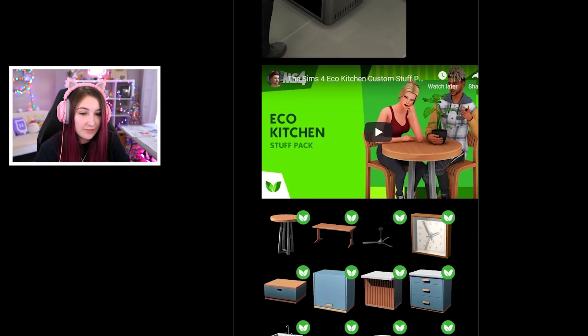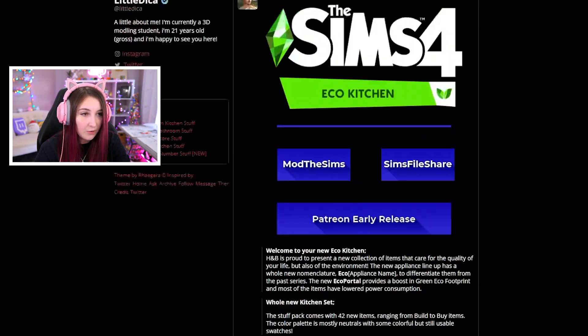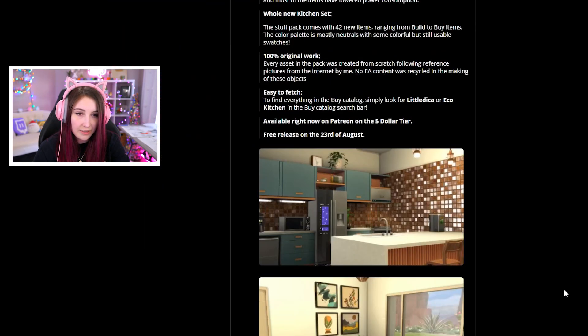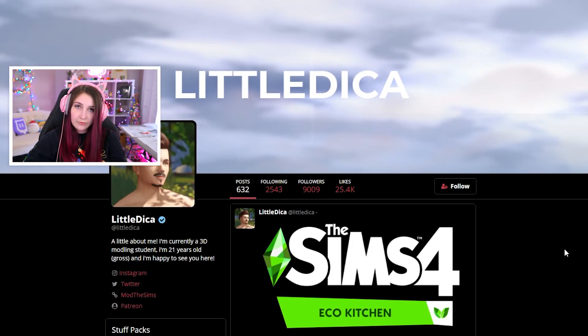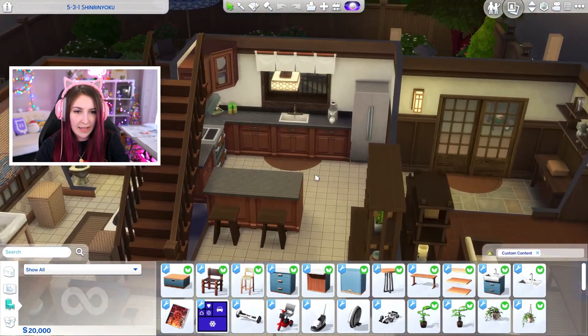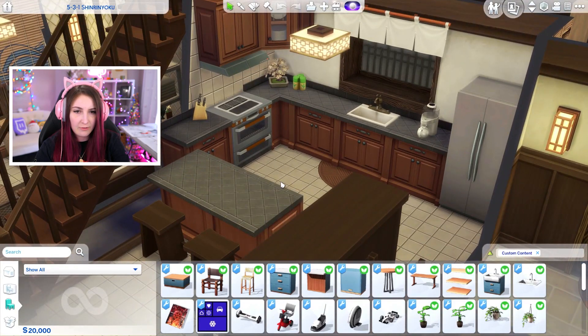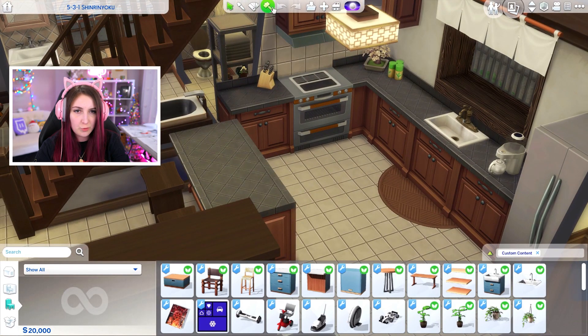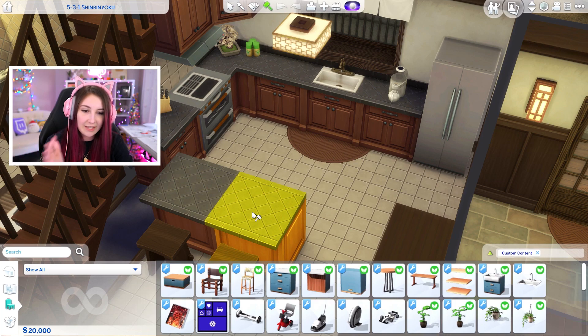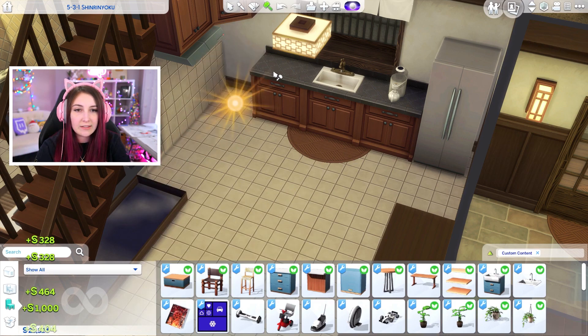So if you guys would like to go check this out for yourself, download it. Show them some love. I will have the link in the description down below if you want to go check out this page, all the pictures and info, and download it for yourself. I still have no idea why Mount Kumorebi is so laggy in my game. I don't know if it's a mod I have or whatever, but it's super duper laggy. But anyways, I'm gonna pretty much say bye-bye to this kitchen. It's gonna take a while because of the lag.